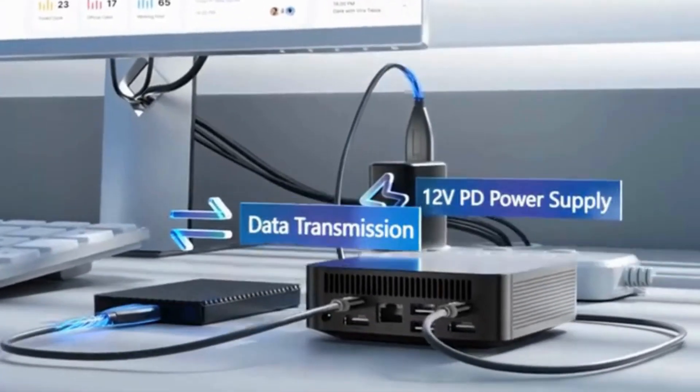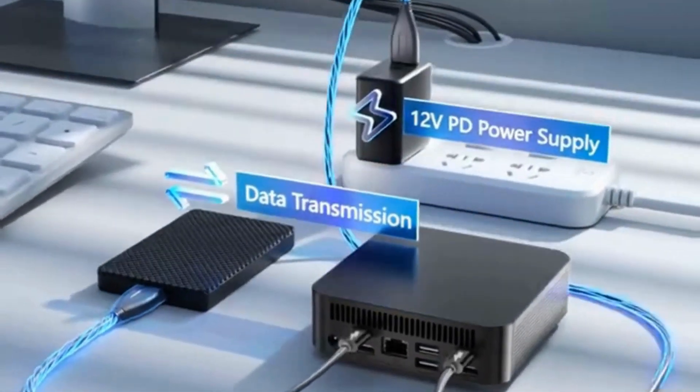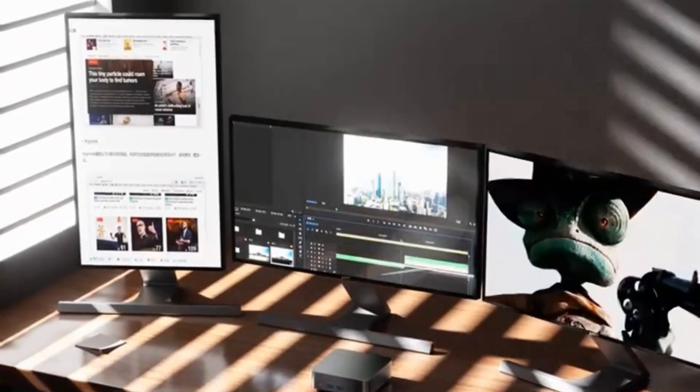Type: Mini Desktop. Graphics Card Type: Integrated Card. Certification: CE. Type: Mini PC. Origin: Mainland China.